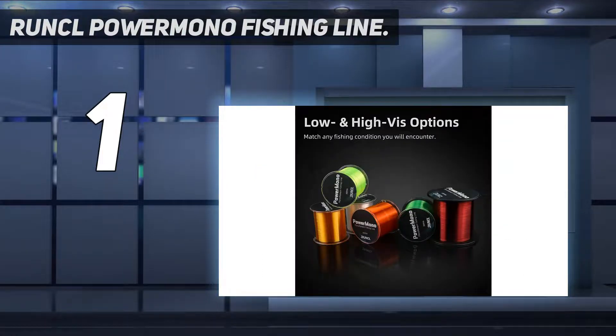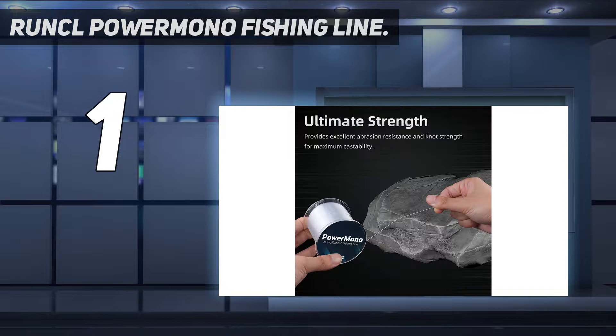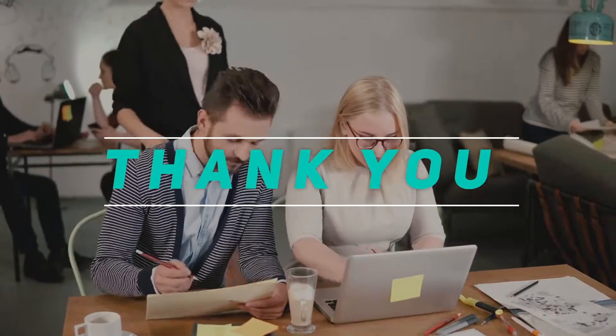The line comes in three different lengths, including 300 yards, 500 yards, and 1,000 yards, and it has a range of pound-tested strength from 4 pounds to 35 pounds. Check out the video description for the latest price and more information. Thank you, I'll see you next time. Subscribe and stay tuned.